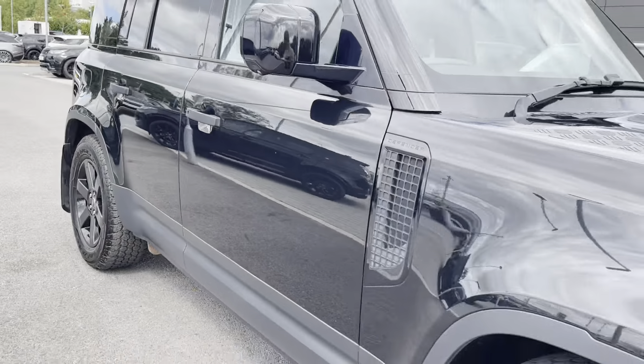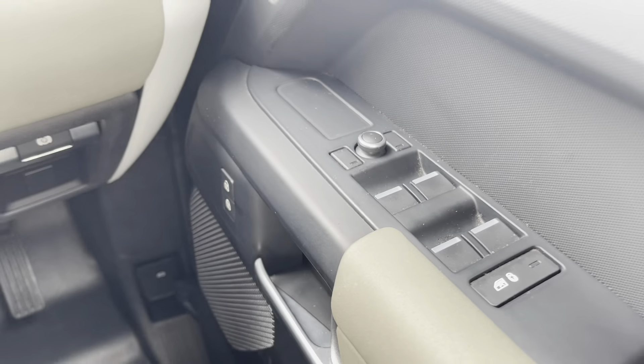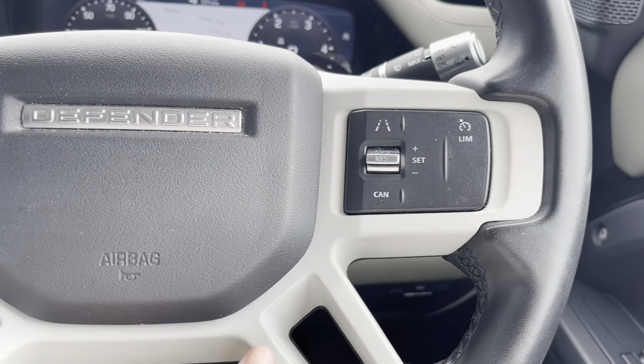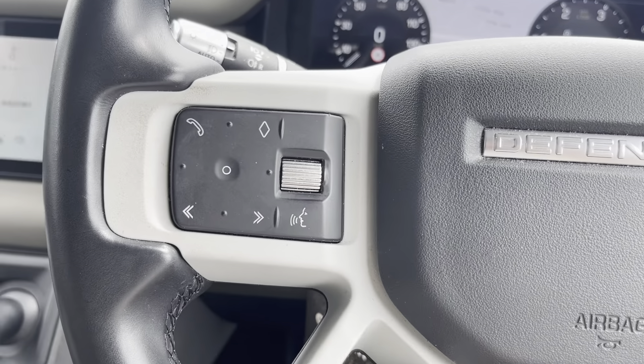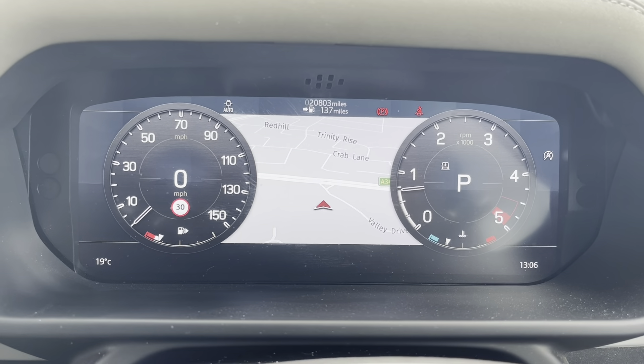Let's head inside for some of those high-tech features. To start off with, you have your electronic window and wing mirror controls. And on your multifunctional steering wheel, you have your cruise control options as well as your hands-free and voice control, meaning you can do several things by a simple press of a button.